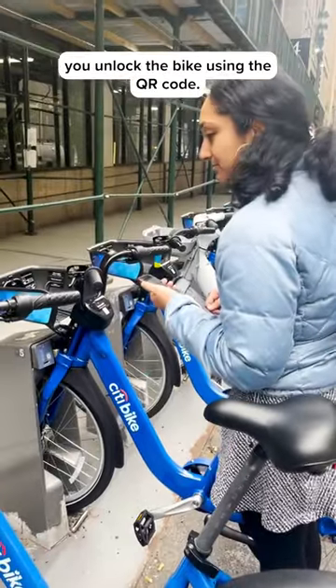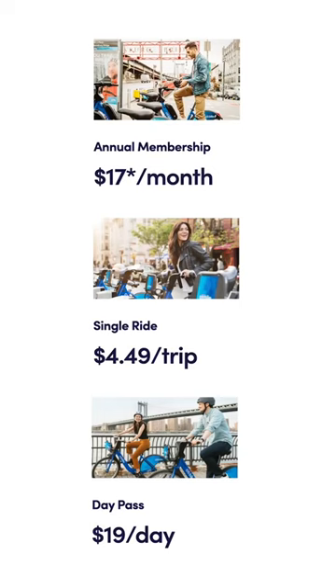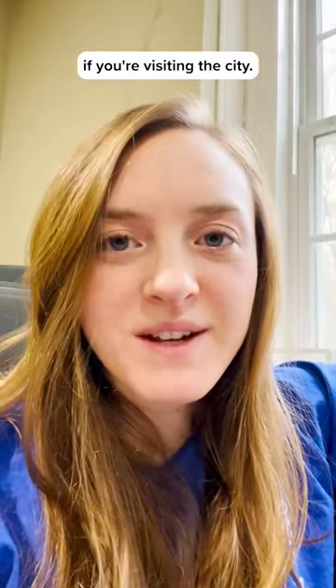Once you arrive, you unlock the bike using the QR code. There are three payment options: an annual membership which is $17 a month or $205 a year. What I did is a single ride which is $4.49 per ride under 30 minutes, and this is great if you're visiting the city.